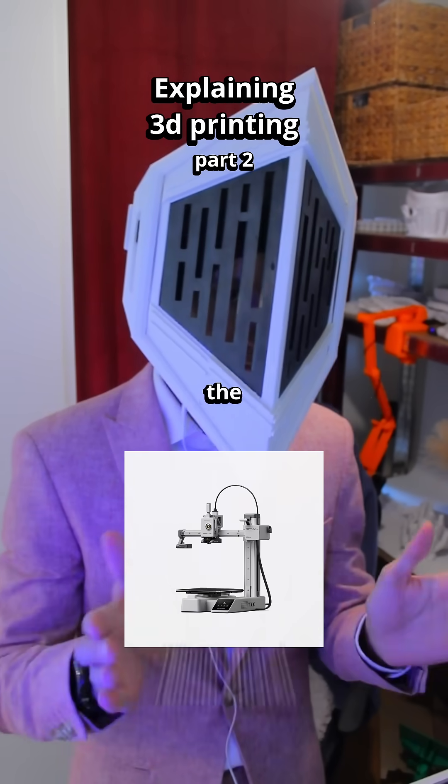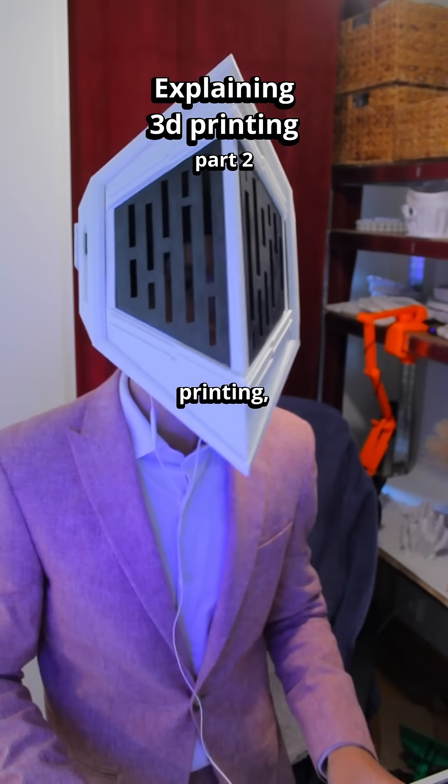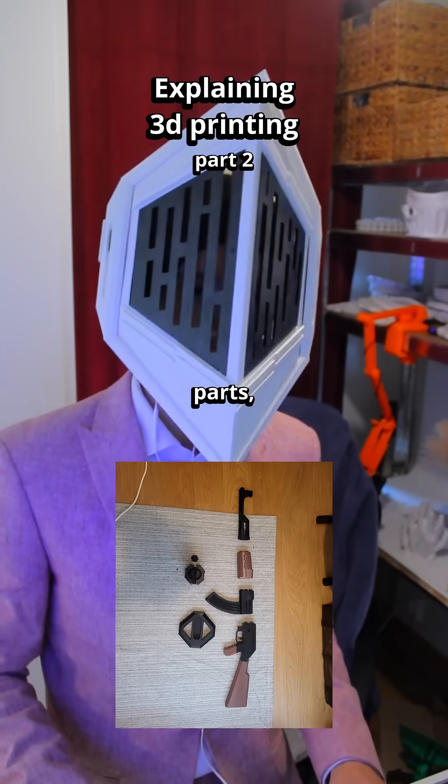Even if you're restricted to the size of the printer, you can always be smart about printing and slice up your prints into parts, then assemble it later.